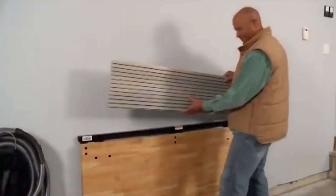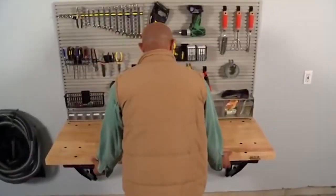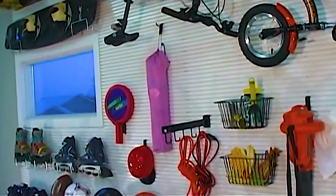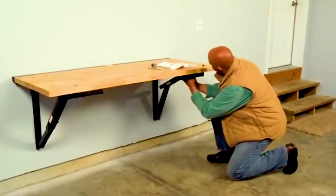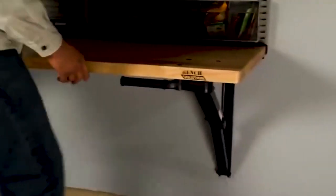One popular bench solution is a freestanding workbench. This type of bench is versatile and can be moved around the garage as needed. A freestanding workbench is available in various sizes, from a small workbench that can be tucked in a corner to a large workbench that can accommodate multiple people. The key advantage of a freestanding workbench is its portability and flexibility.